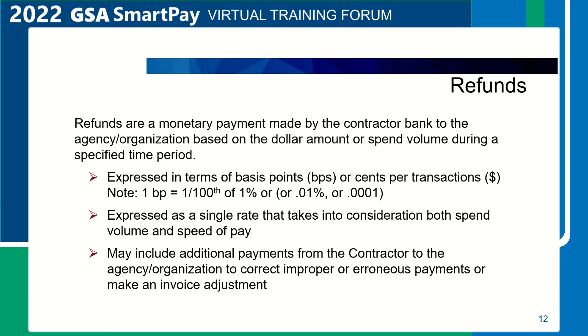Refunds under SmartPay 3 are expressed as a single rate that takes into consideration both spend volume and speed of pay. A refund may also include additional payments from the contractor to the agency to correct improper or erroneous refund payments or make an invoice adjustment.